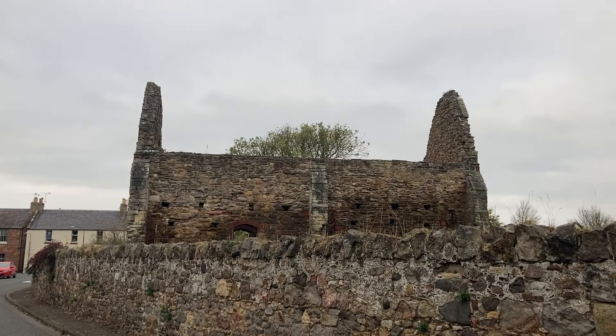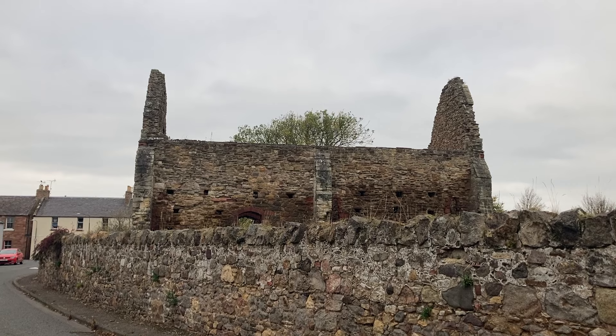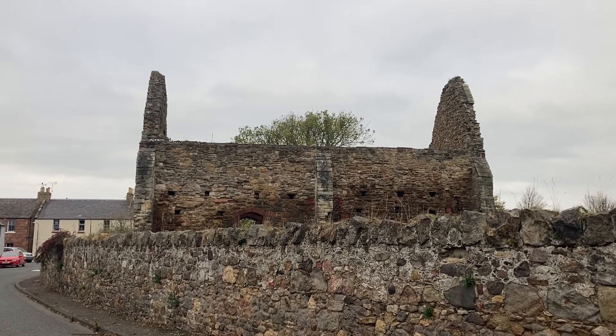You can just see the top of the ruins there. It does look like it's mostly red sandstone. I'll try and get a wee closer look in just a moment.